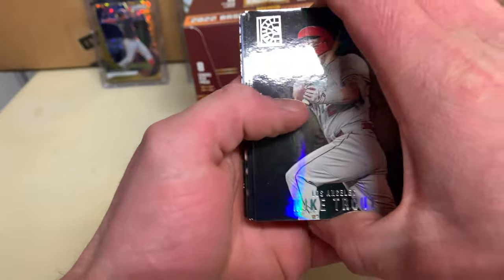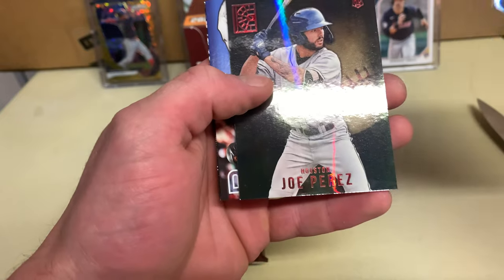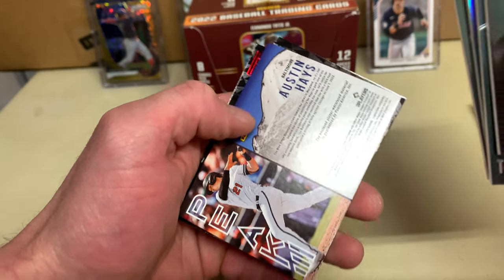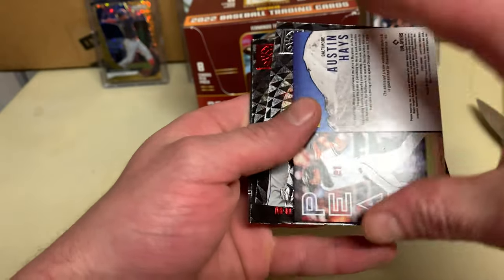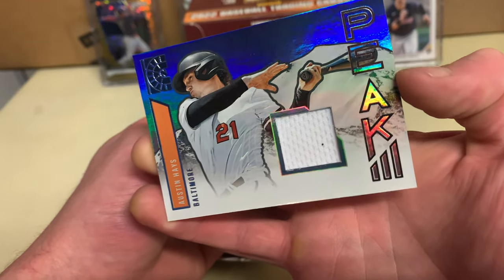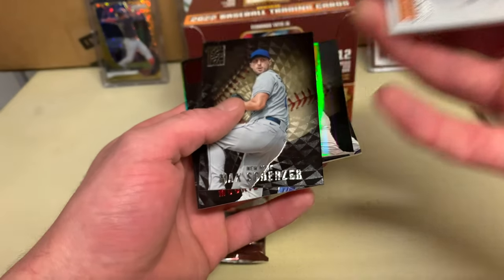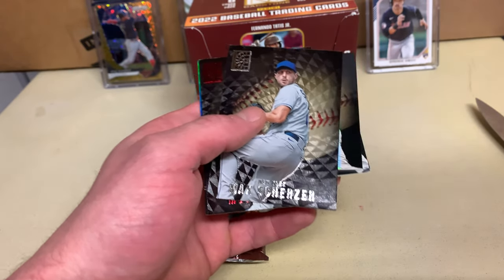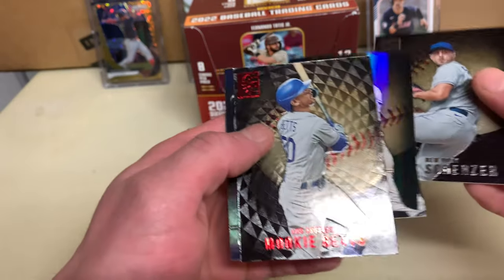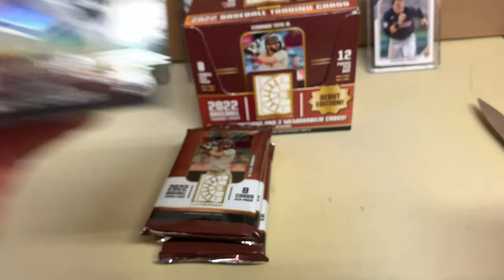Mike Trout, Teoscar Hernandez, another Strider rookie, and then a Perez red. Austin Hayes — and that's gonna be just a single patch for Austin Hayes from Baltimore. Still a cool looking card. Scherzer, Baz, Betz red, and then a crest Wander Franco.